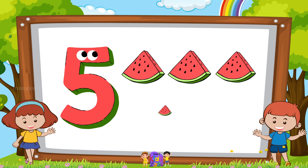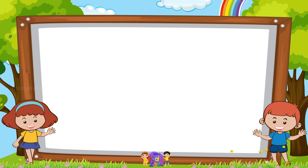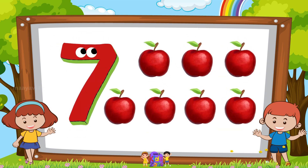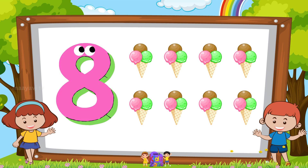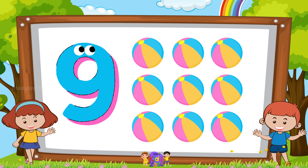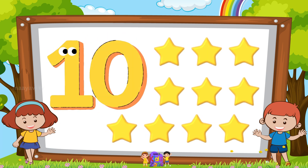Five watermelons. Six mangoes. Seven apples. Eight ice creams. Nine balls. Ten stars.